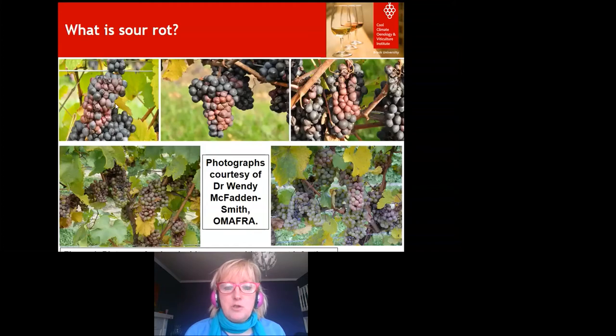So what is sour rot? These are some lovely pictures courtesy of Dr. Wendy McFadden-Smith from OMAFRA. You can see along the top bunches of Pinot Noir grapes with discolouration. What you can't smell is the absolutely vile vinegar smell from the acetic acid that you can smell before you even go in. The bottom pictures are of white varieties — lightly coloured brown grapes that give off that horrible acetic acid vinegary smell. It's something you can smell before you even get to the vine.